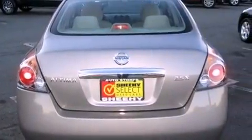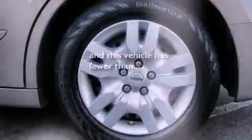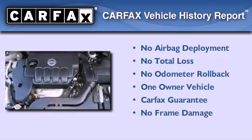Additional features include 12-volt power outlets, rear impact crumple zones, and air conditioning. This vehicle has less than 34,000 miles. This Nissan has had only one owner and it qualifies for the Carfax buy-back guarantee.